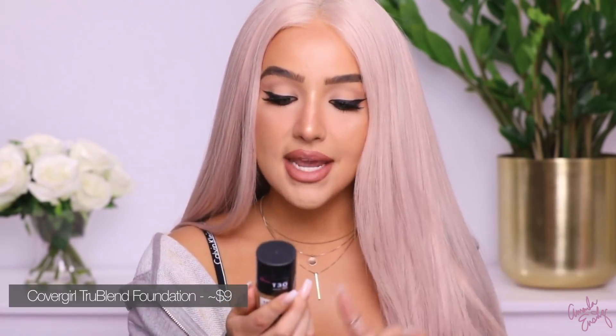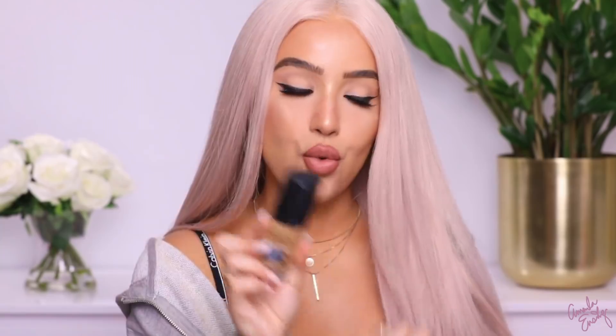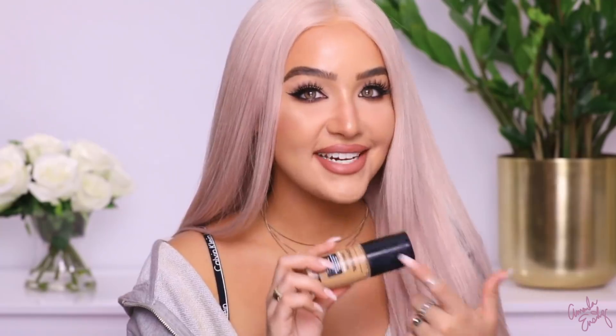First product is the brand new CoverGirl foundation — this is the True Blend Matte Made Comfort Matte Foundation. I'm in the shade T30 Warm Honey. This is my tan shade. I used this in one tutorial, but I want to give you guys an update. I actually really like this foundation. It comes in 40 different shades, which I think is pretty amazing, and it's a full coverage matte — like, it is full freaking coverage.